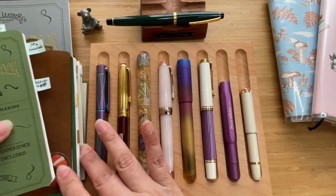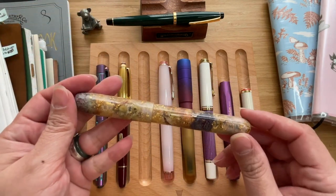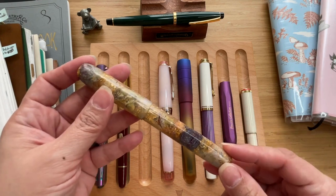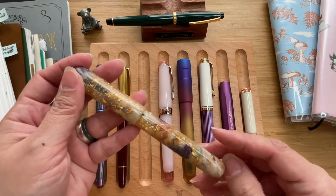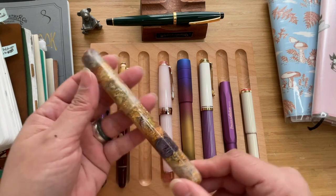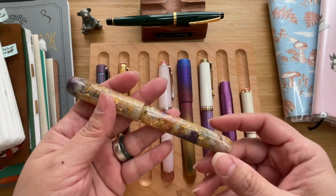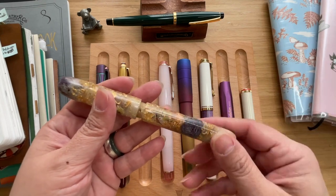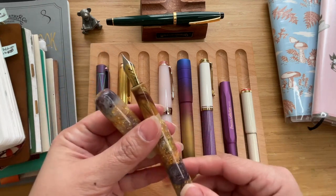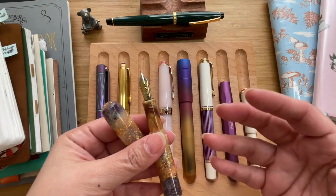The next on my list is an independent fountain pen maker — this is from Drunem Pisane, and this one is the Magic Garden 41. You can just admire the beauty of it: it has real flowers in its resin. One of my favorite parts is this nice little rosette right there.